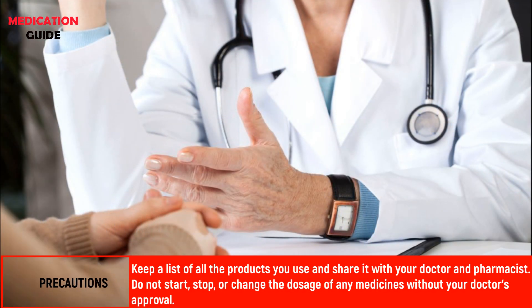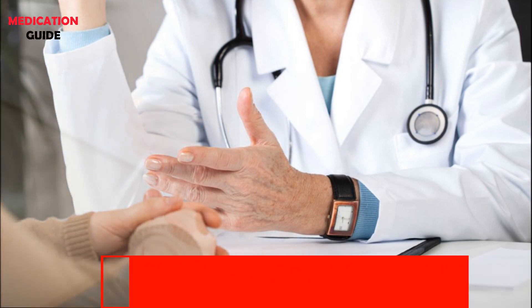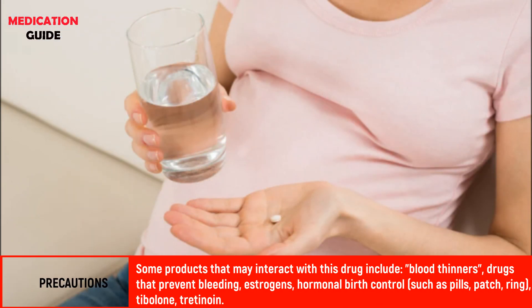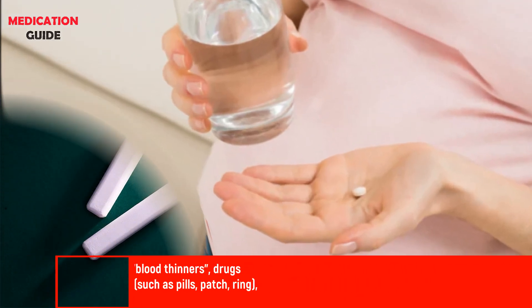Keep a list of all the products you use and share it with your doctor and pharmacist. Do not start, stop, or change the dosage of any medicines without your doctor's approval. Some products that may interact with this drug include blood thinners, drugs that prevent bleeding, estrogens, hormonal birth control, tibolone, and tretinoin.